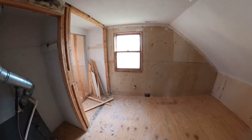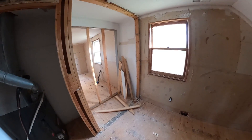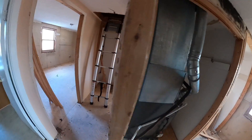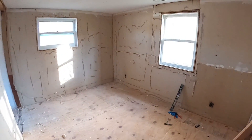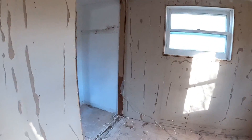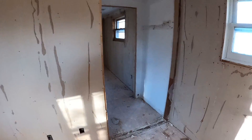We've got all the paneling off — this will be the closet for this little room. And then got all the paneling off in here also — this will be the closet for this room.